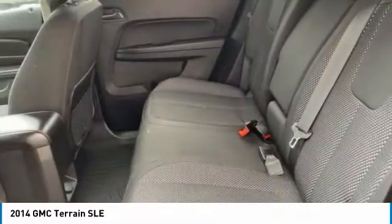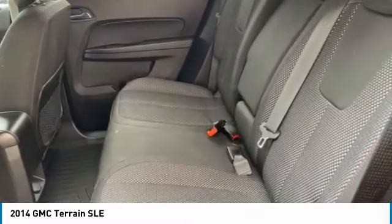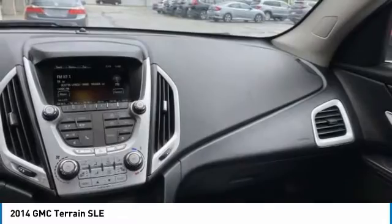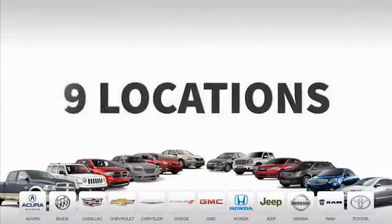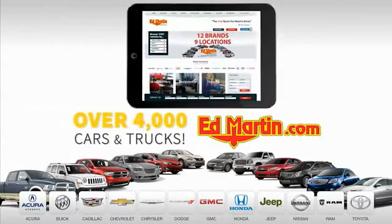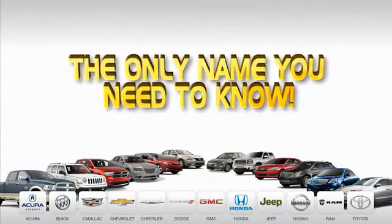So stop in for a test drive today. Nine convenient locations, 12 top-selling brands, and over 4,000 new and used cars and trucks online at edmartin.com. Ed Martin is the only name you need to know.